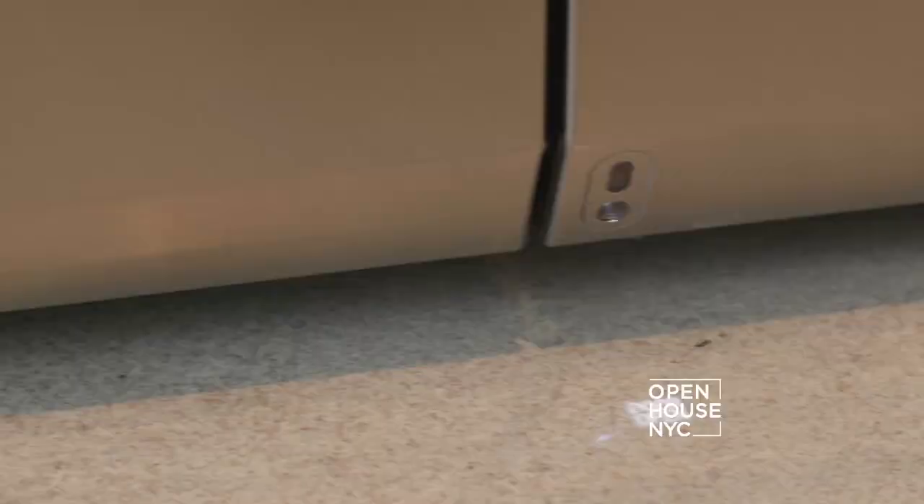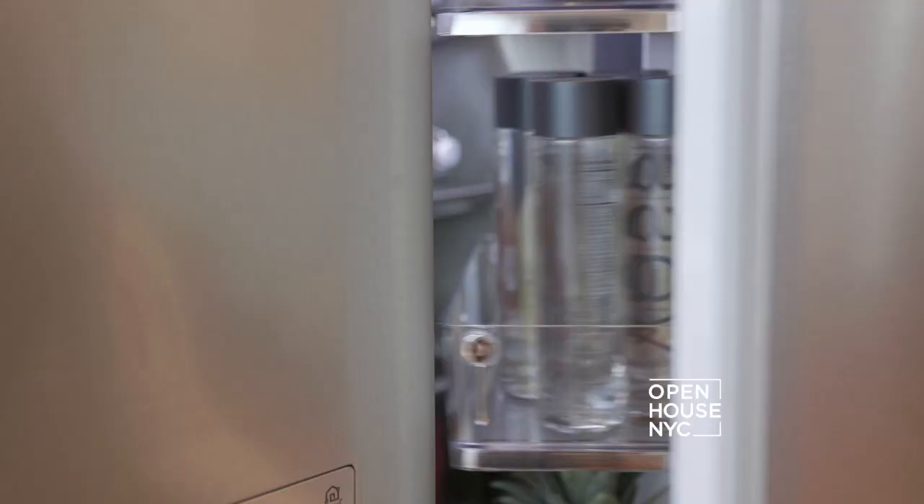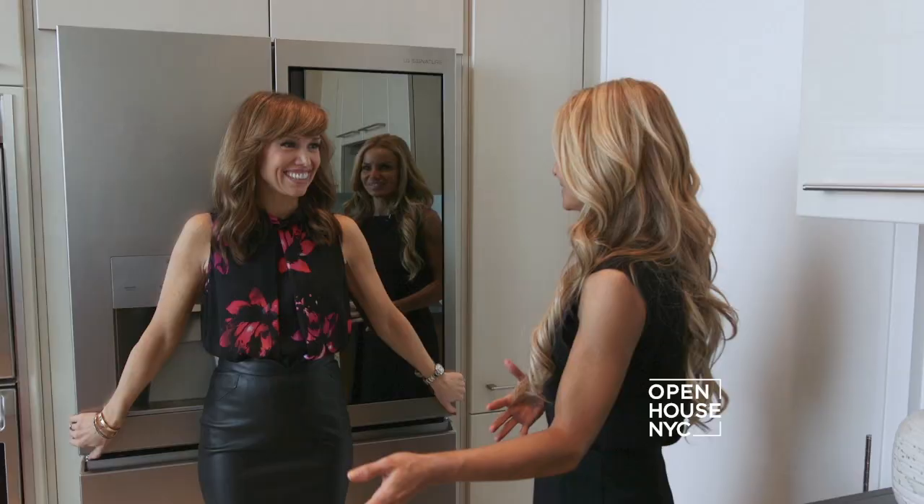It's like magic. Oh my goodness, I love this. Taking it a step further, the Auto Door technology allows you to open the refrigerator hands-free by just stepping in front of the sensor. That's amazing. I am officially in love with this refrigerator and I'm taking it with me.